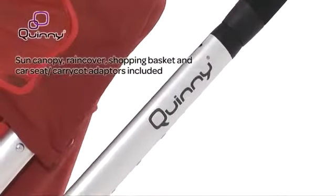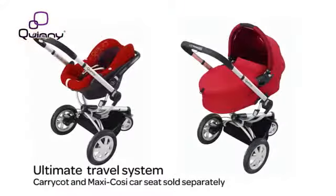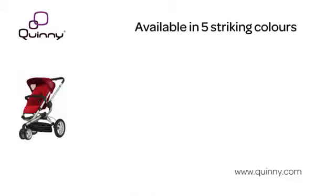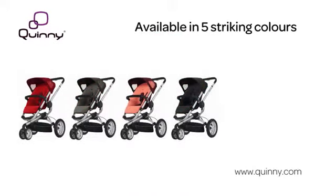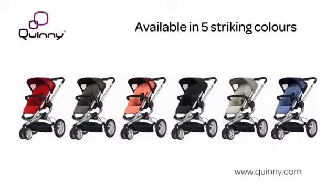Adapters are included for the Buzz 3's own carry cot and Maxi-Cosi infant car seat. The Quinny Buzz 3 is available in Rebel Red, Brown Boost, Pink Emily, Rocking Black, Natural Mavis and Electric Blue.